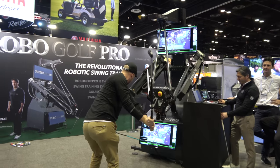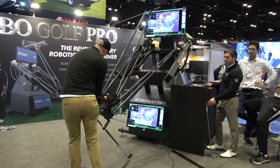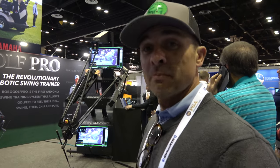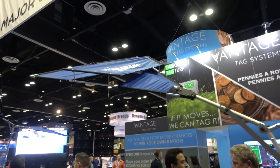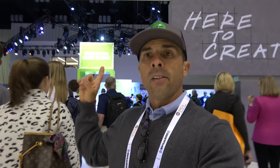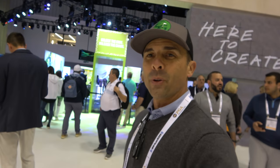This is the Robo Golf Pro — supposed to give you the perfect swing. Looks expensive to me. For that reason, I'm out. Adidas — they win the award for the coolest looking booth. Look at the green — it's got a special place in my heart.